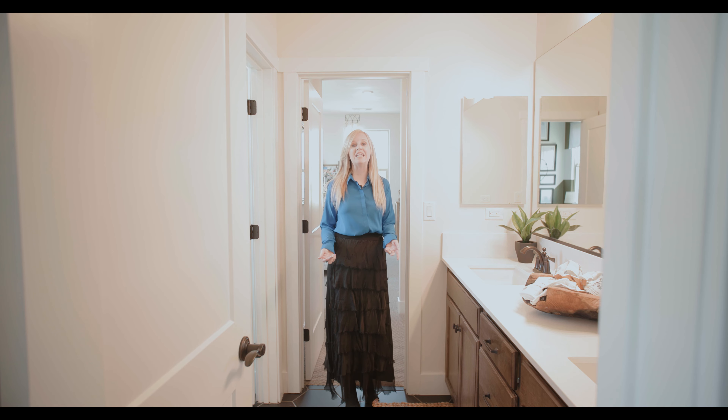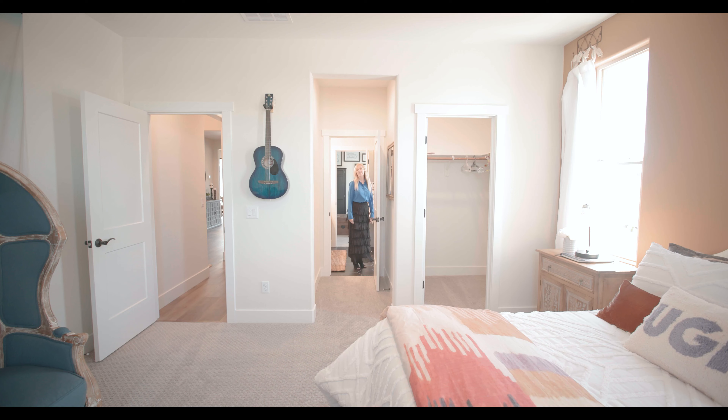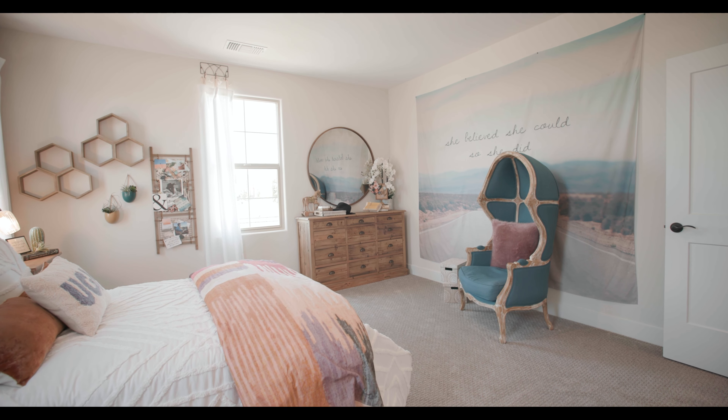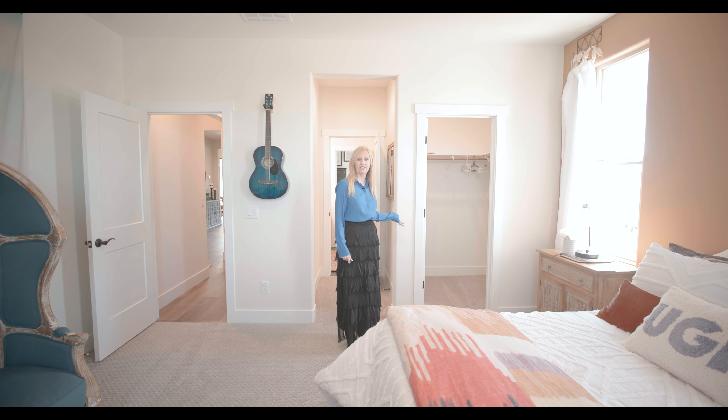Another great feature of this home is the adjoining bathroom for these two bedrooms. These bedrooms with the adjoining bathroom are conveniently located on the other side of the house. Look how large these bedrooms are — this one also features a walk-in closet.